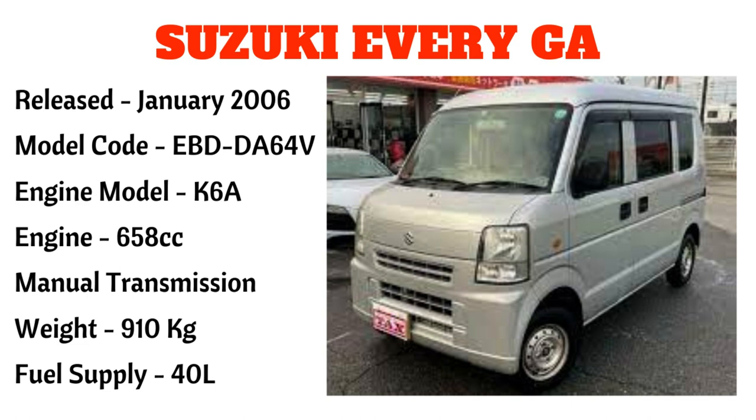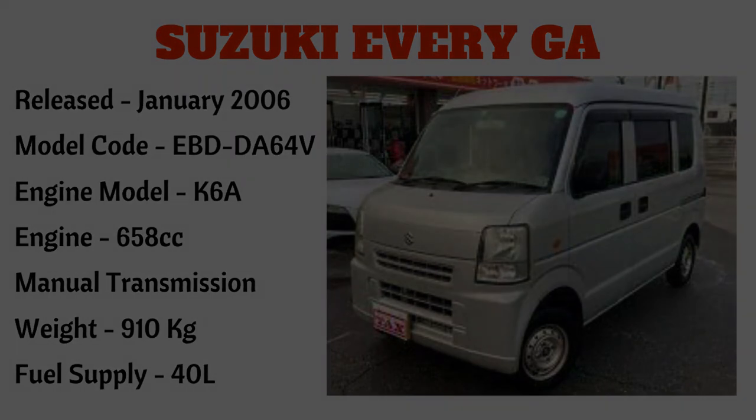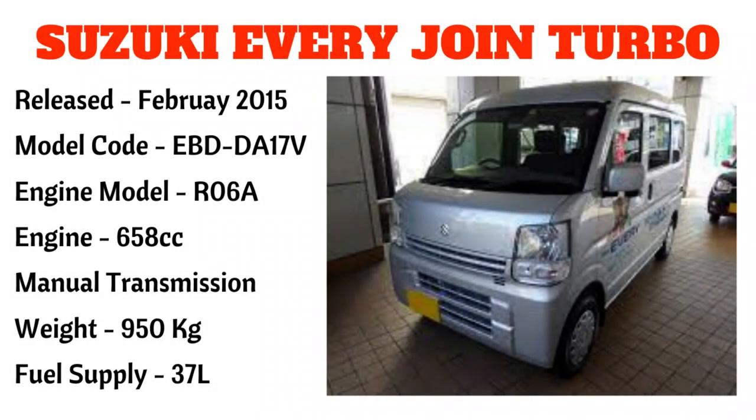May naglilabasan na din ng mga unit na semi-wagon na naka captain seat na po. Ang kasunod na model — ito na po ang dalawa kalatest — na Suzuki Every Joint Turbo na na-release noong February 2015, na may model code na EBD DA17V, engine model R06A, 658cc, manual transmission, na may timbang na 950 kilograms at may fuel supply na 37 liters.